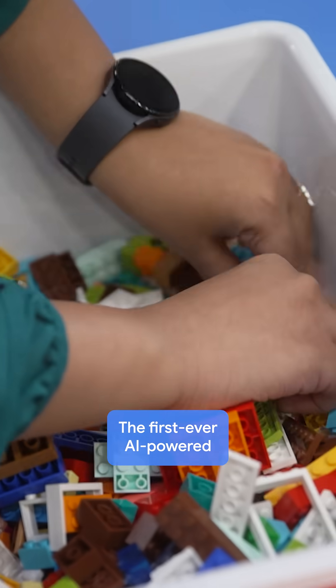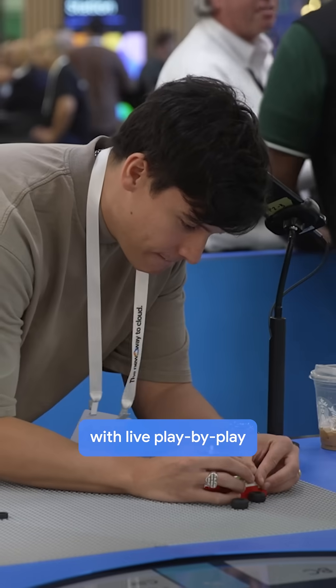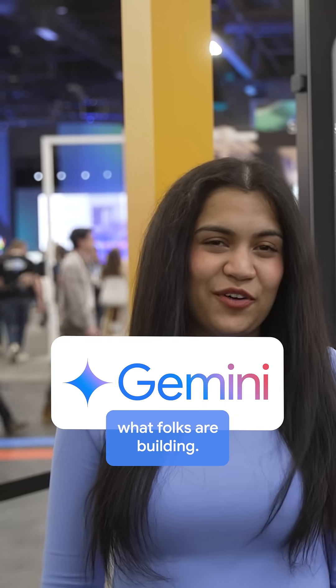Hi, I'm at Google Cloud Next, and welcome to the Quick Build Game Show — the first ever AI-powered brick building competition with live play-by-play commentary and judging, courtesy of Gemini. Let's take a look at what folks are building.